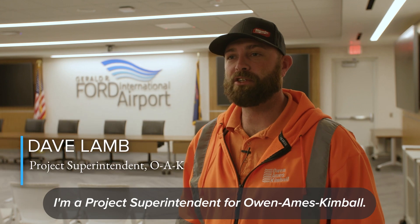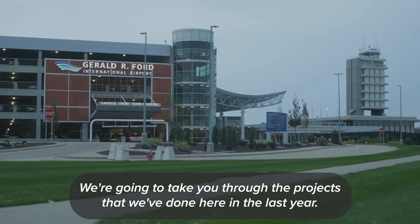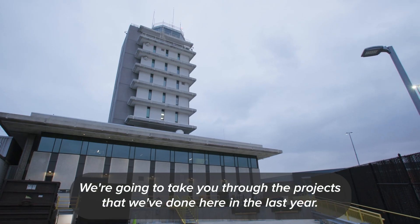Hi, my name is Dave Lamb. I'm the project superintendent for Owen Ames Kimball. Today we're at the Gerald R. Ford Airport. We're going to take you through the projects that we've done here in the last year.